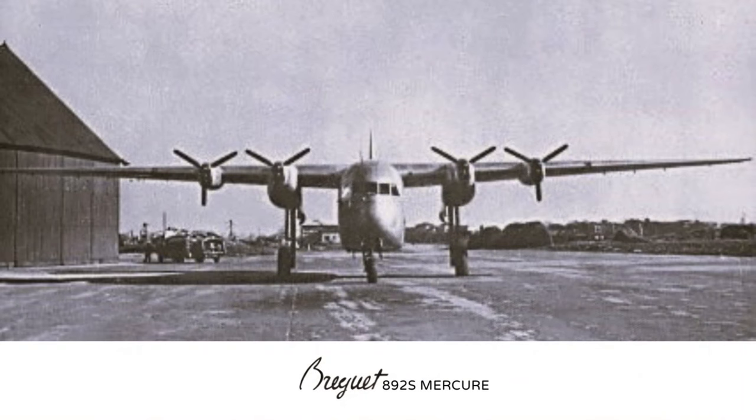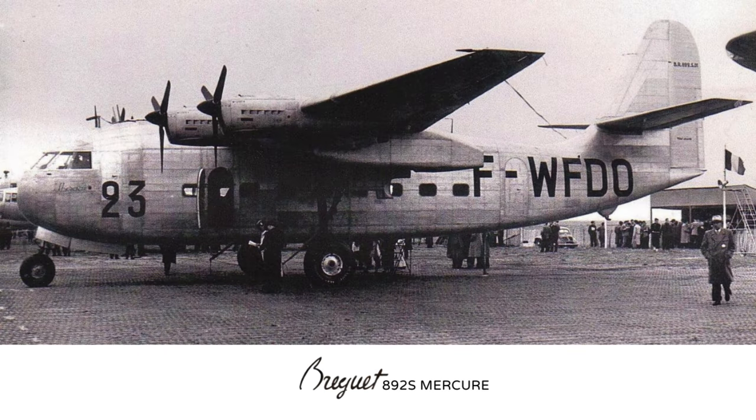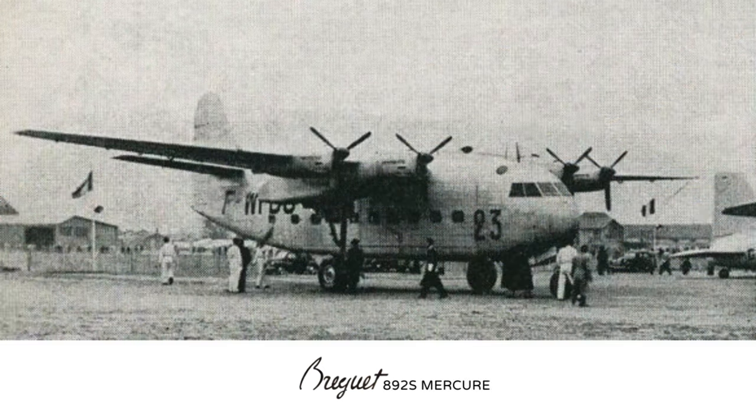Starting with the first aircraft built: the 892S Mercure, later converted to the H specification, registered F-WKDO. This was a quick-change convertible passenger, cargo, or combi variant. It first flew on the 1st of March 1949 and could accommodate 40 passengers. It was fitted with a swing tail and a large cargo door on the starboard side and two passenger doors on the port side. It was powered by four 500hp Renault 12S engines, based on German Argus engines, and pulled along with three-bladed propellers. However, it was quickly discovered the engines were basically useless and underpowered.